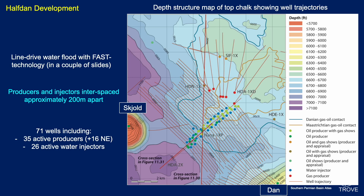Producers and injectors are about 200 meters apart. There are 71 wells at the time of this description — 35 active producers with 16 more in Halfdan Northeast and 26 active water injectors, though these numbers go up and down.